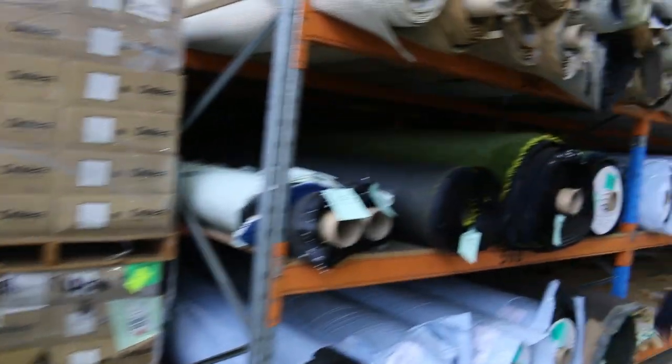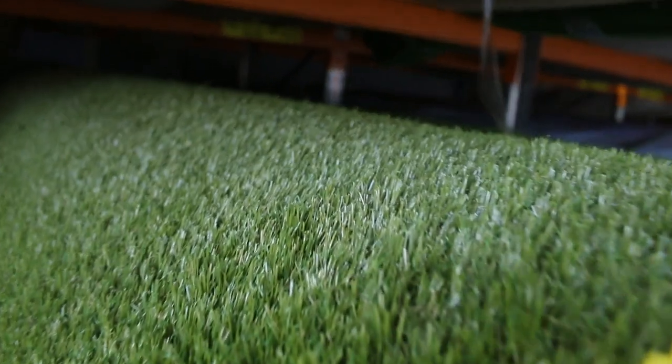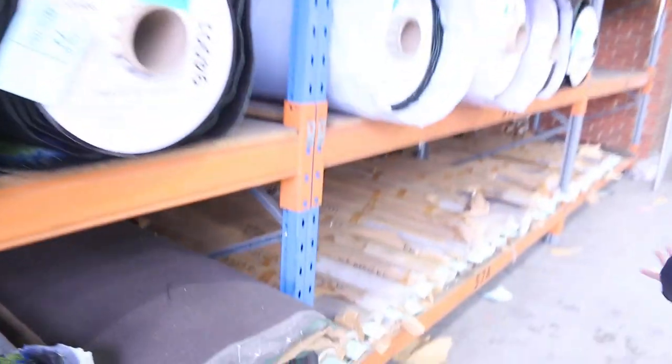We've got some artificial grass of course. The grass is selling for $20 a square metre — that's a nice thick lush landscape-type grass. Larger rolls, so if you're doing your full backyard you can get that done. Great buying — that's under half price.